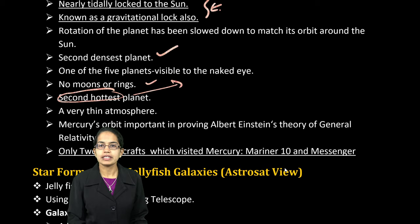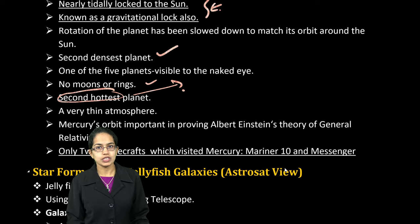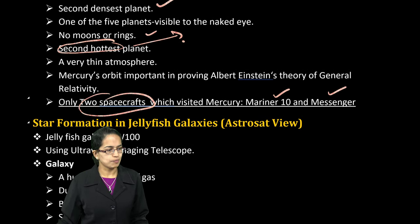Mercury is closest to the Sun but still it's not the hottest. We have covered this in the first lecture of G.C. Leong, so refer that for more details. Only two spacecrafts have so far visited Mercury — those are Mariner 10 and Messenger. This is a very, very important question.